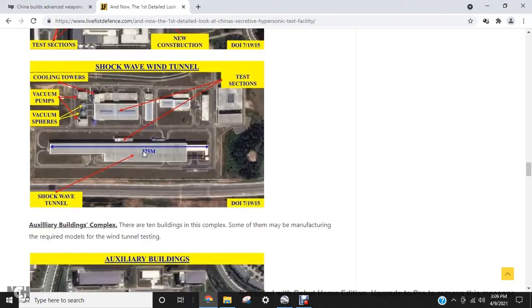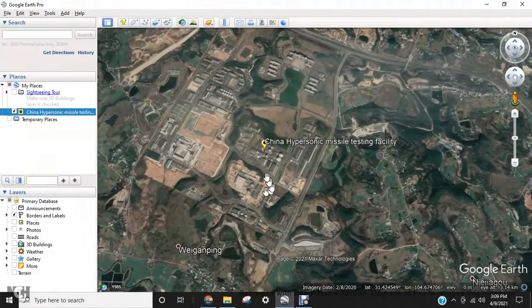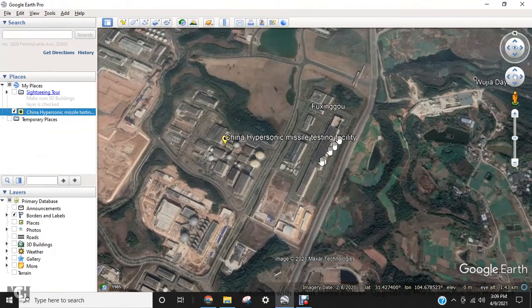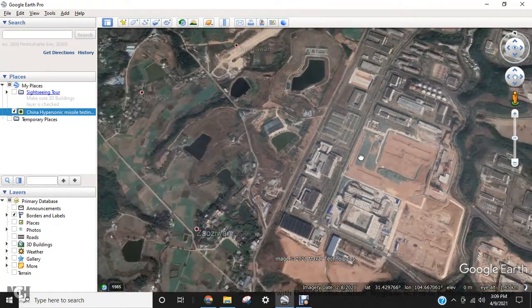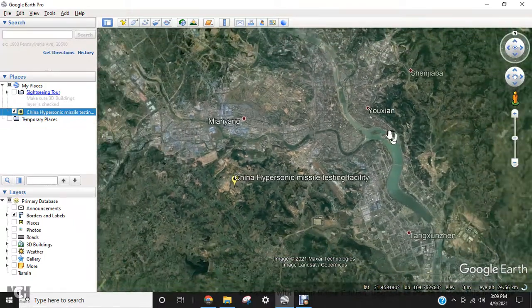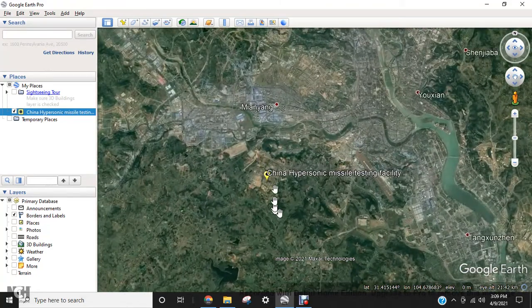There's what appears to be a closed-loop wind tunnel. I found the facility — here is the dry air storage facility, the shockwave testing sites, and the enclosed loop wind tunnel.